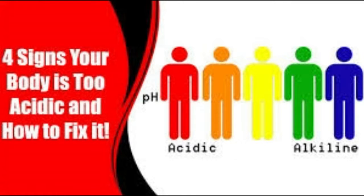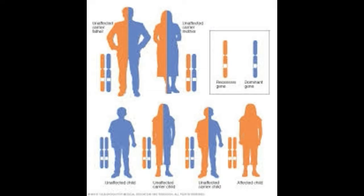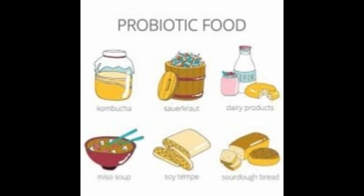The human body is a very complex system of interconnected organs which work in perfect balance. This balance is maintained by harmony between chemicals, bacteria, and cells, which if interrupted can lead to a number of medical problems. The simplest way to check if your body is in perfect balance is through your body's pH levels, which is a measure of acidity and alkalinity.